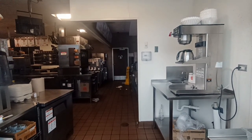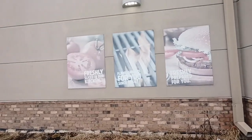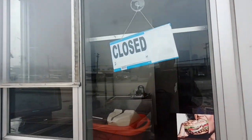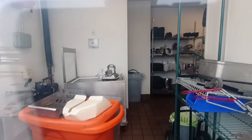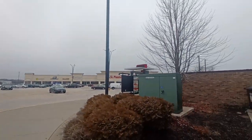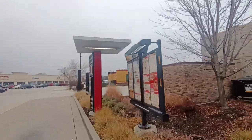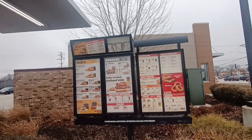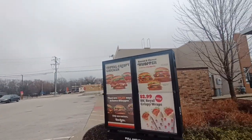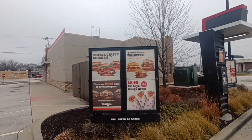Looks like the employees just said screw it and quit, every single last one of them. Hazelcrest is a south suburb. Looks like some things were brought in and then torn down. And even the menu inside is still intact, and the menu outside is still intact. It's like one of them stuck on breakfast.